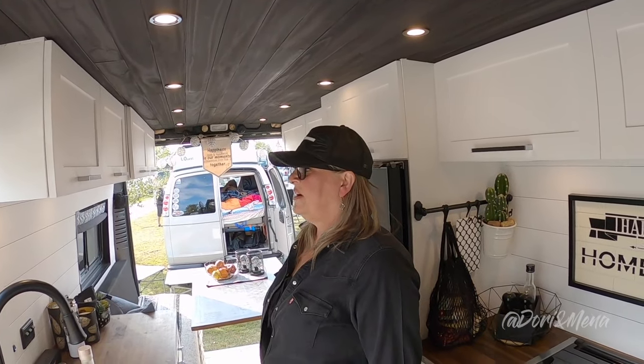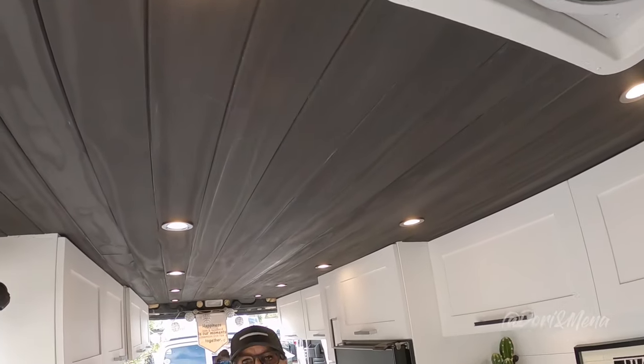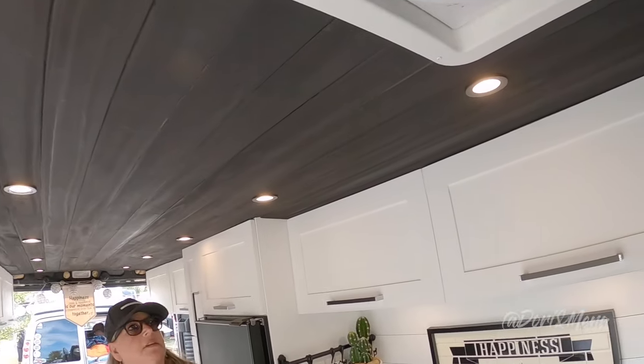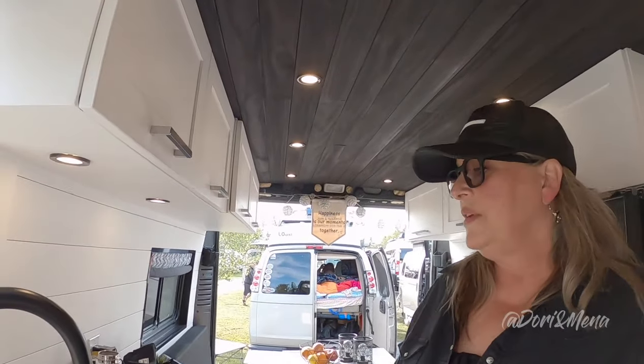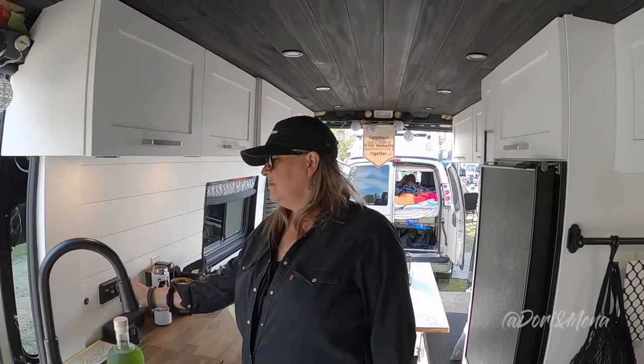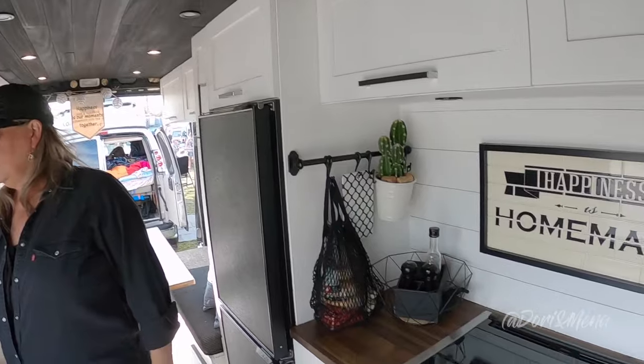How many dome lights do you have? Oh my god - two, three, four, five, ten! We still have one more. When we're cooking or it's night time and we just want it low, we don't have dimmers on them but it's fine. For heat, we have a Webasto heater.